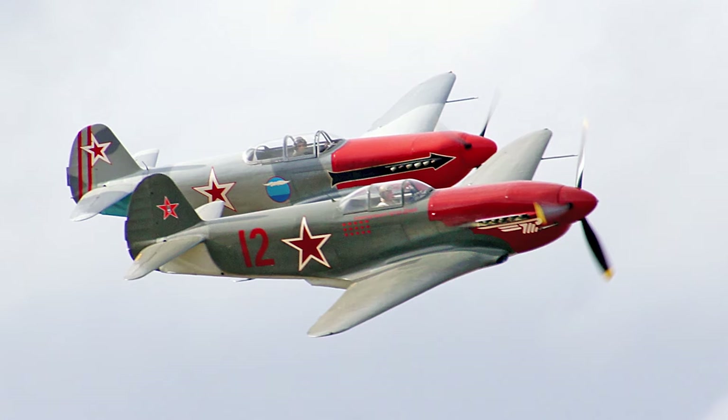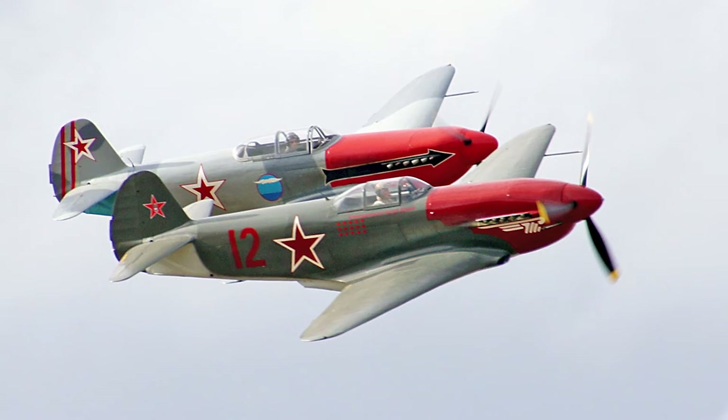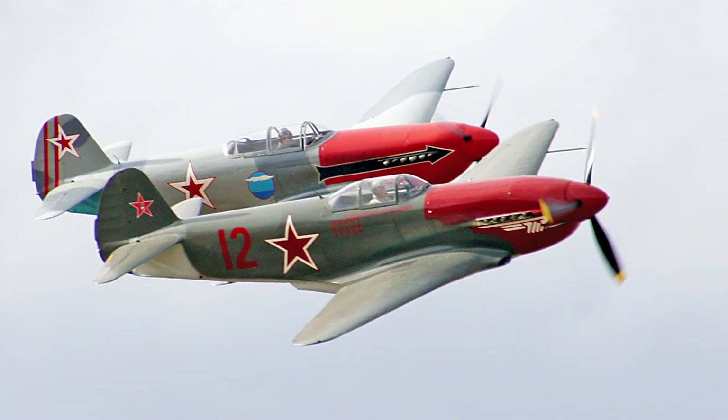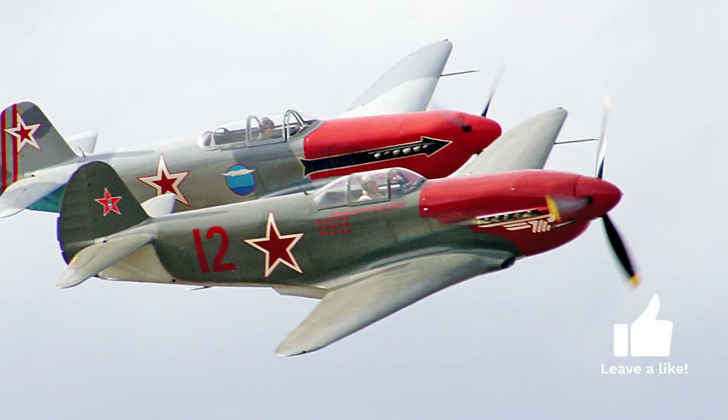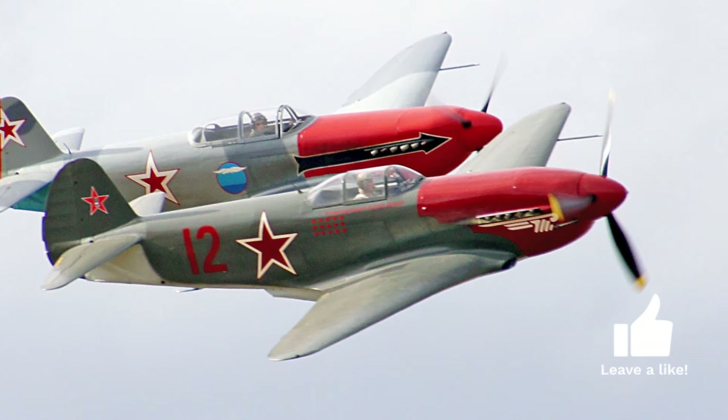The Yak-3 was a compact beast. Its excellent power-to-weight ratio, coupled with its relatively small size, made it a favorite among pilots, many of whom would go on to say that it could outmaneuver every German fighter it came across.